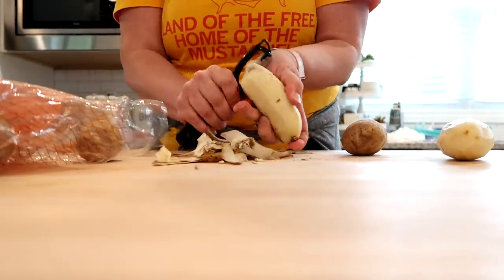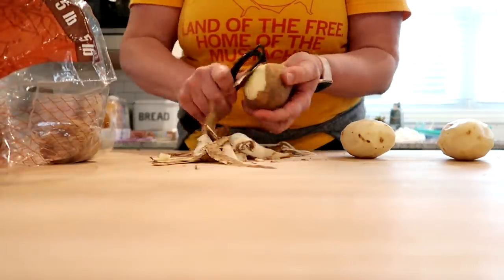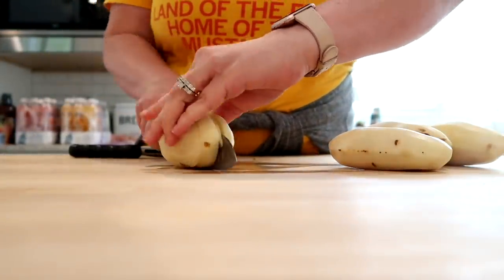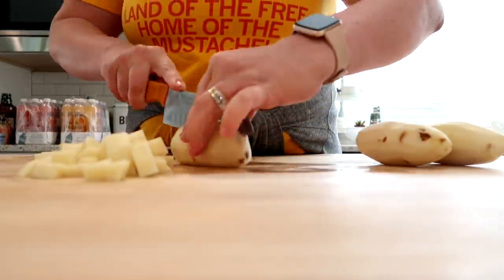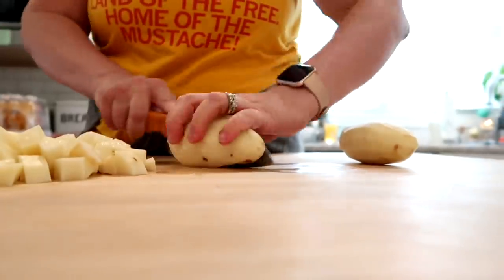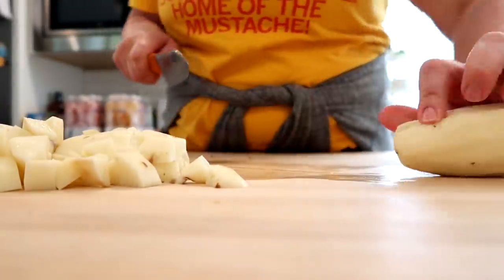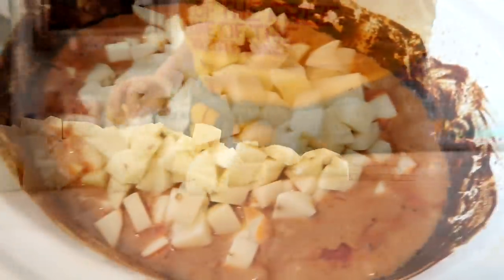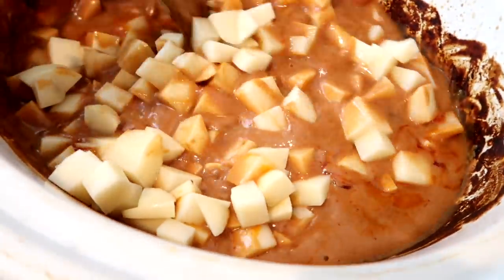I was cooking this on high for six hours instead of low for eight to ten hours, so I didn't add the potatoes at the start. Once I got home I decided to throw the potatoes in and crank up the heat. I took four russet potatoes, washed them, peeled them, and cut them into small cubes, then added those into the beef mixture. You could also do mashed potatoes on the side — though I'd recommend adding them at the beginning, because adding them late meant they were barely done in time for dinner.